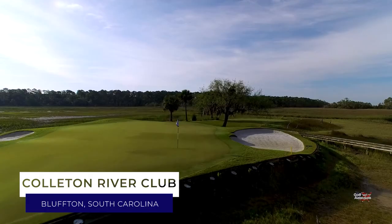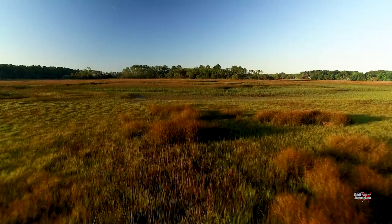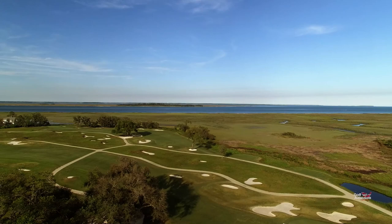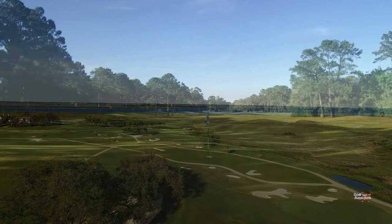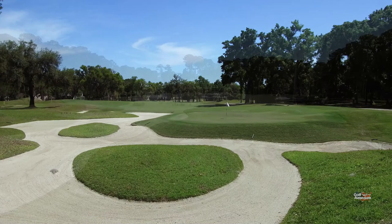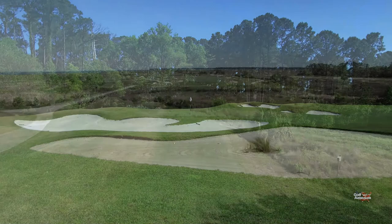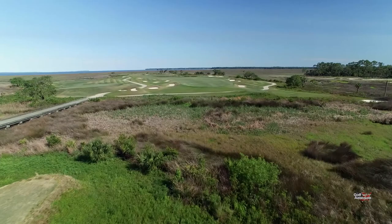When it comes to golf in the low country of South Carolina, few places can match the offerings found at Colleton River Club. Set against a backdrop that only Mother Nature could provide, this private golf course community offers not one but two championship-style layouts. The original golf course at Colleton was designed by Jack Nicklaus and opened for play in 1991. Seven years later, Pete Dye was called upon to craft a layout whose design characteristics fit in perfectly with the land on which this course sits.